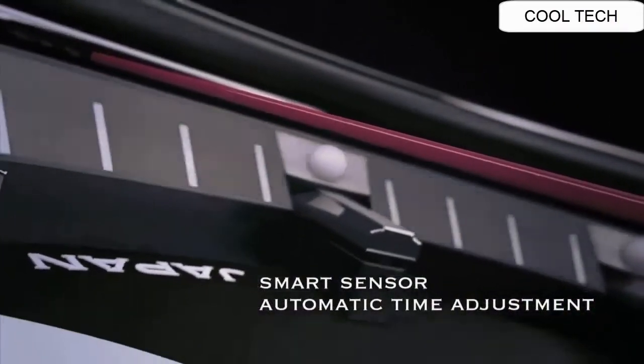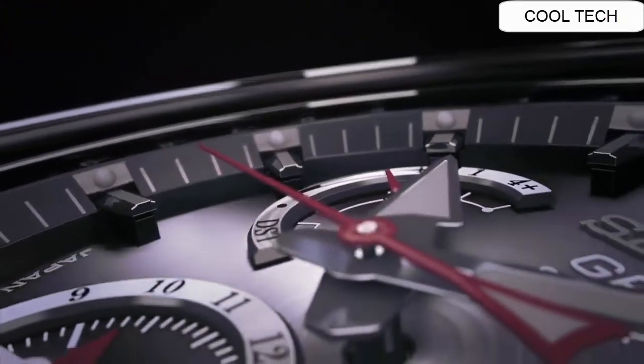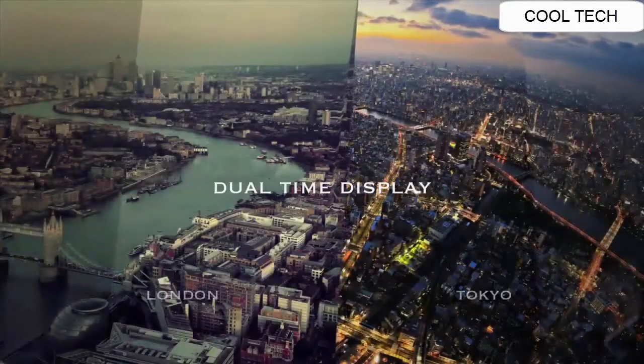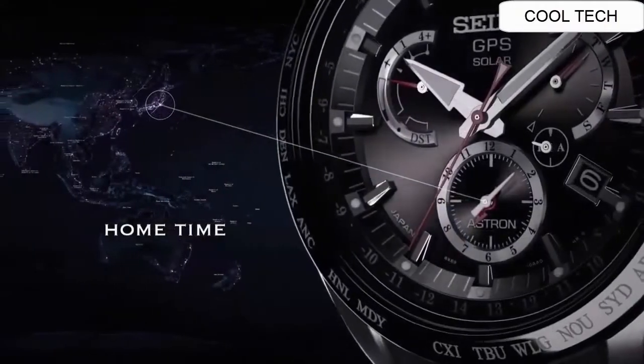Astron keeps that precision by automatically connecting to a satellite and adjusting the time for you — you don't have to do anything at all. Wherever you go, Astron makes time easy to manage. The dual time display lets you keep track of local time and home time.